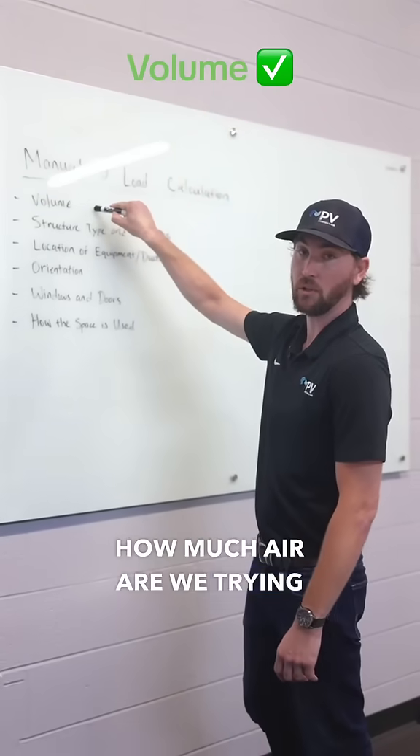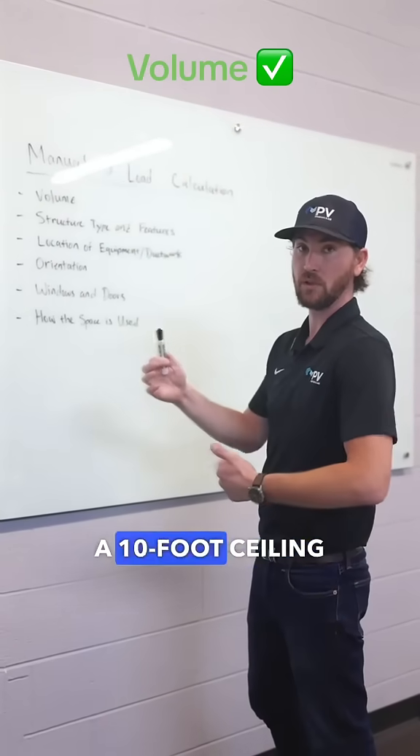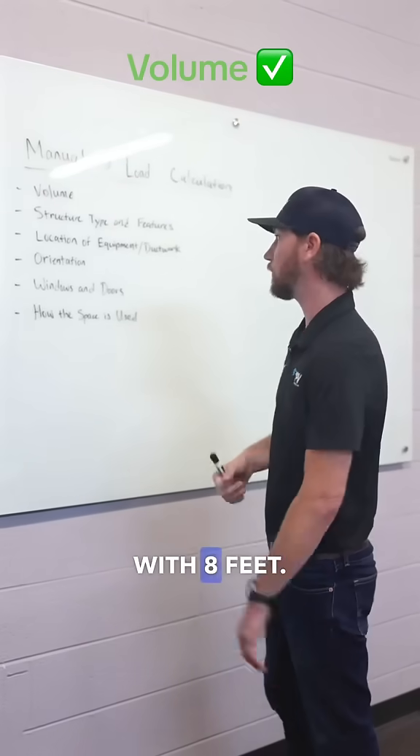Volume — how much air are we trying to cool? A house with a 10-foot ceiling can mean a lot more airflow than a house with eight feet.